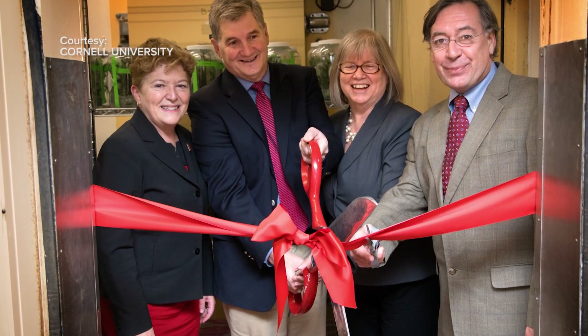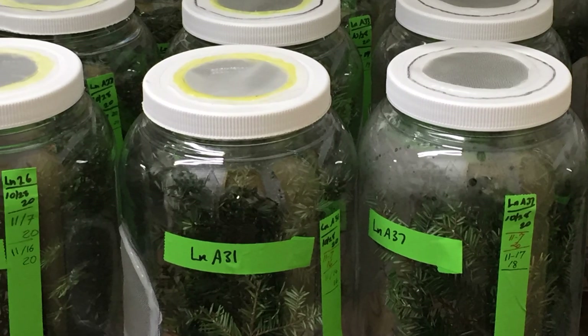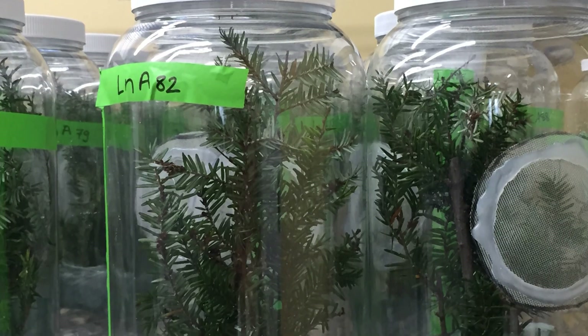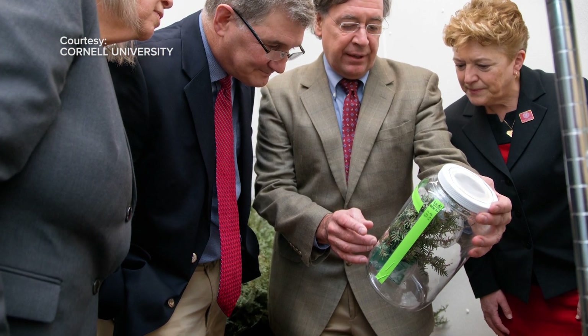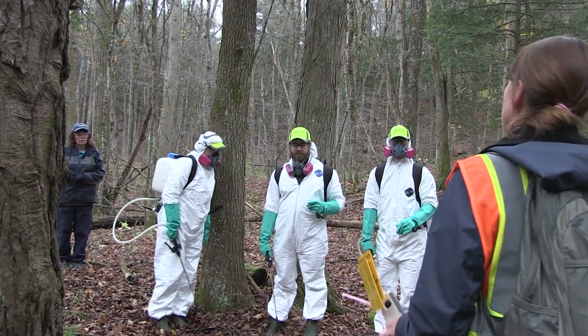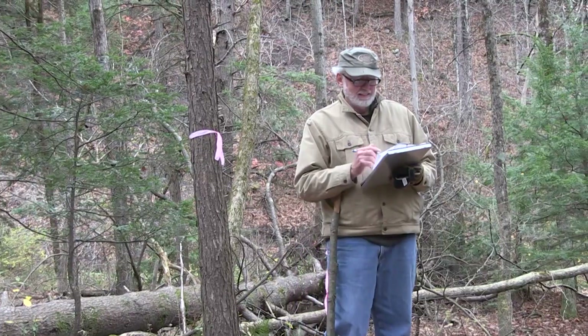Right now we're helping to fund a biocontrol laboratory at Cornell, which is raising predator species of hemlock woolly adelgid to be released right here in New York State. Cornell is also a great partner for monitoring the status of hemlock woolly adelgid across the state and reaching out to the public. Folks who are interested can take a volunteer IMAP training and help track and report occurrences of hemlock woolly adelgid as well as other invasive pests and species across the state.